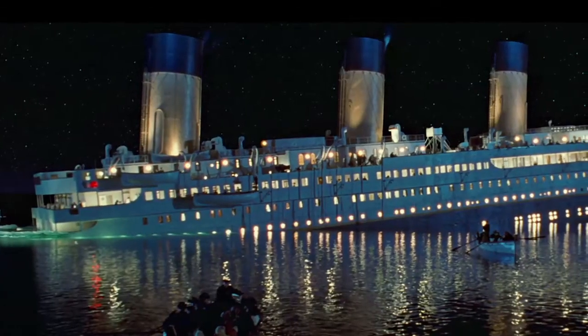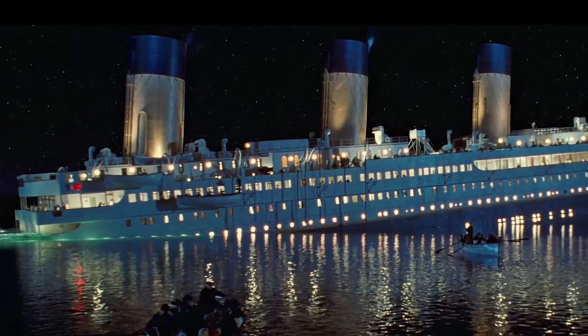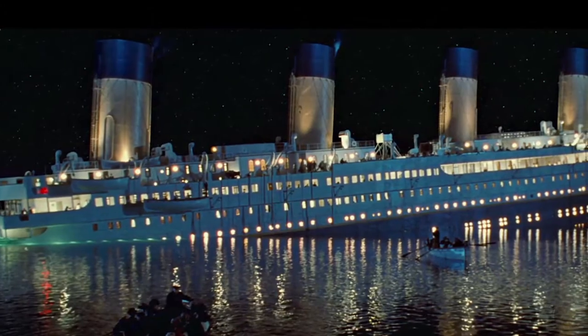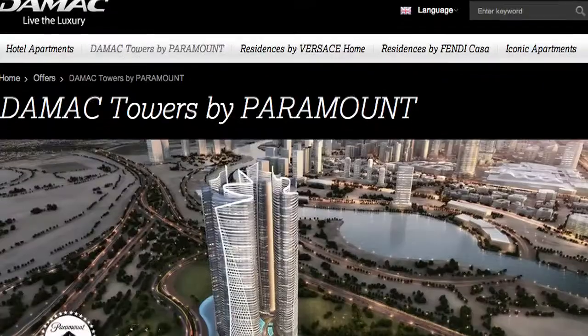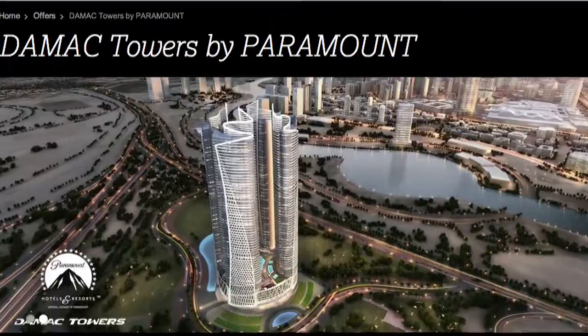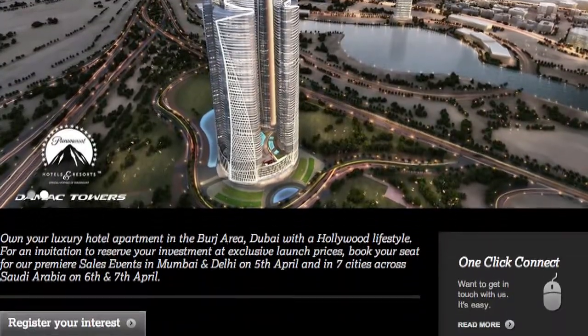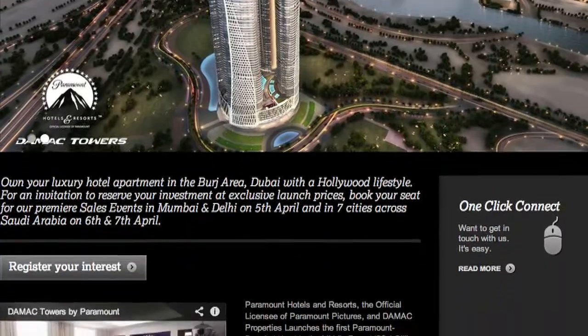Now, a restaurant in the shape of the sinking Titanic could be the next big attraction to hit Dubai. Yes, you heard me right — the eatery would feature memorabilia from the hit movie about the disaster and be shaped to look like the cruise liner as it dips below the water. This is just one of the ideas proposed for ten Hollywood-themed restaurants and bars by the builders of Damac Towers by Paramount, an apartment complex in downtown Dubai themed around Paramount Studios and its blockbusters such as Titanic and The Godfather.